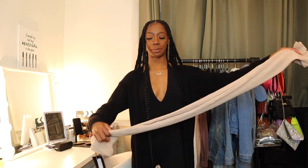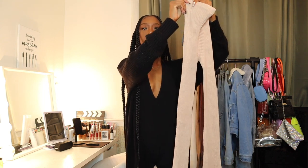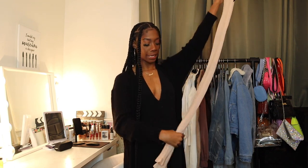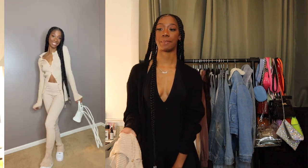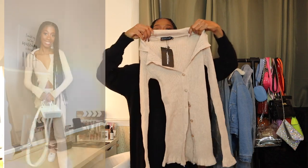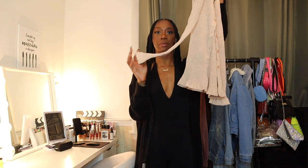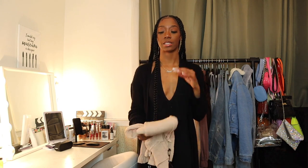The next set is an oatmeal ribbed set. It fits really nicely — I got a small and probably could have gone extra small, but it stretches a lot. The color reads a little lighter on camera but it's truly an oatmeal shade. The bottoms flare at the bottom — not split hem, which I'm happy about since I'm moving away from that trend. I plan to pair it with white Air Forces and a white bag. The top is like a preppy red collared button-down with lettuce trim at the arms and hem — so girly, it fits like a glove.